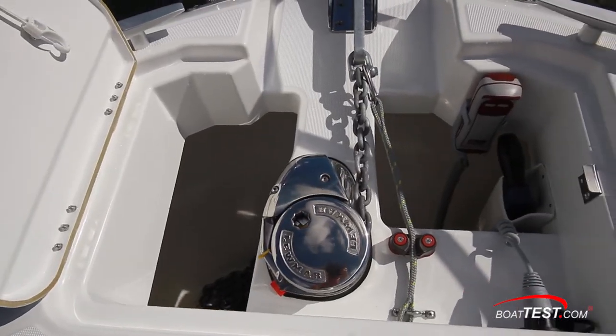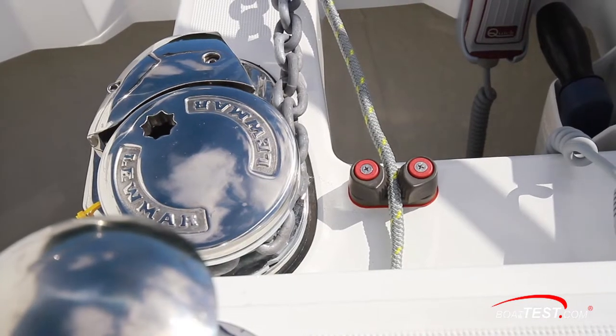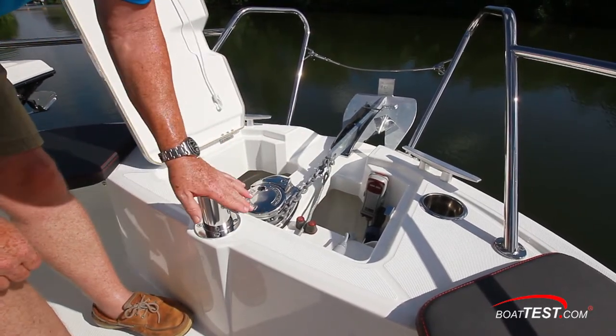The anchor locker has the Lumar windlass, a chain leading out to the galvanized anchor and a roller, a safety lead with cam locks, and the remote control. There's access to the road on both sides of the windlass, and when the anchor is deployed, the rope can be tied off to the capstan.